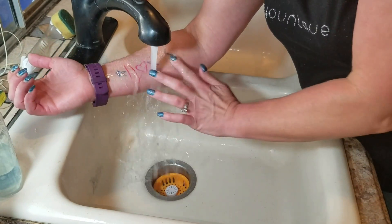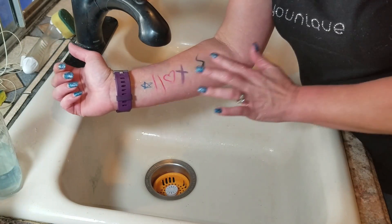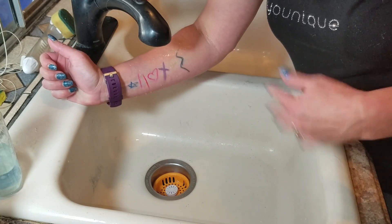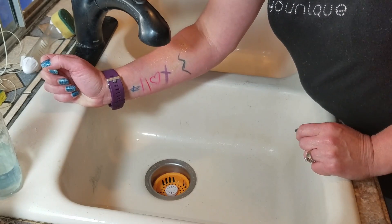Watch this, you guys. Not coming off at all, is it? Waterproof — and I'm rubbing that pretty hard. Smudge-proof. And you know how easy it is to take off when you wash off your makeup at night, preferably with our naturally based shine cloths.